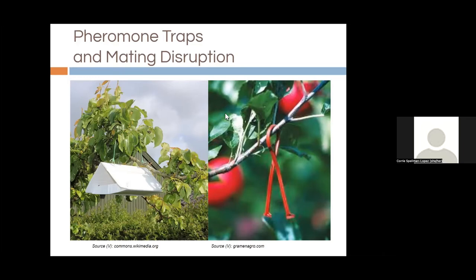A mating disruption band is similar to a pheromone lure but puts out the female scent all over the orchard to confuse male moths, so less mating happens. It's traditionally been used in large orchards, but we've been trialing it at some of our Philadelphia orchards to treat oriental fruit moth and have been happy with the results so far.